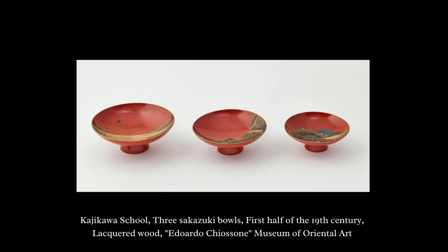Our first object from the Kiosone Museum collection is a set of three sakazuki bowls used for drinking sake. These bowls were made of lacquered wood, the result of intense work involving several craftsmen and steps: wood had to be harvested, aged, dried, carved into shape, and then decorated with several layers of lacquer, with the decoration requiring its own step. A lot of work went into creating these beautiful bowls.